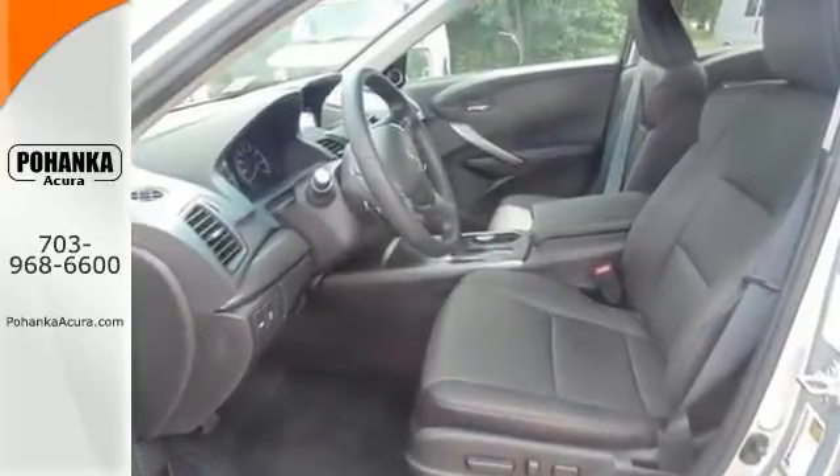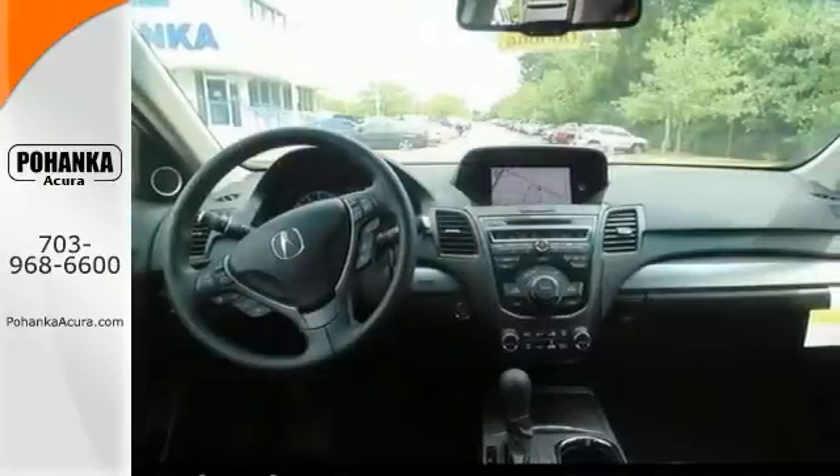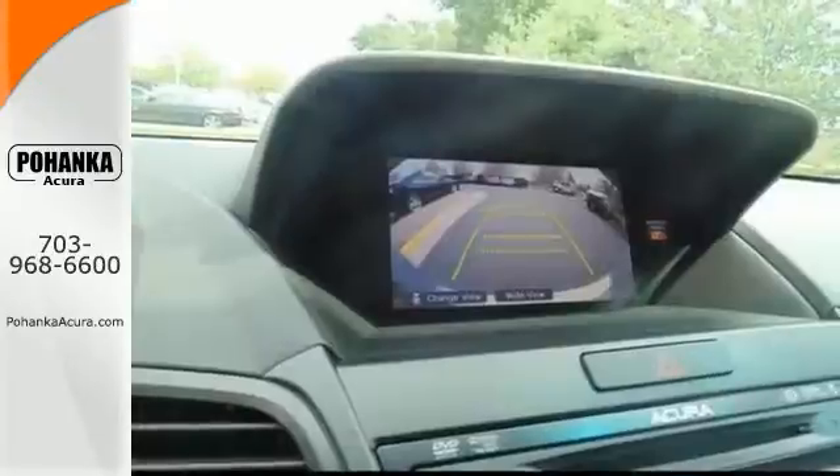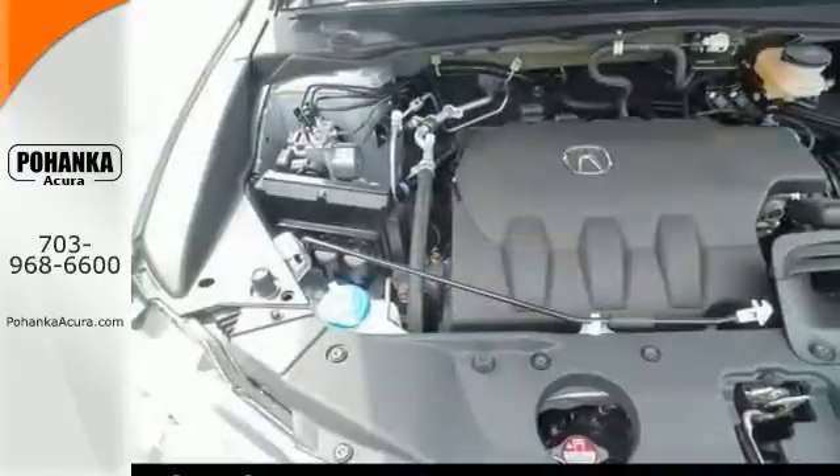It comes equipped with a GPS navigation system, heated perforated leather seats, the power moonroof, heated mirrors, and a backup camera, only add to its appeal.